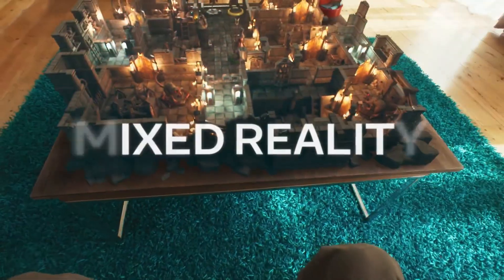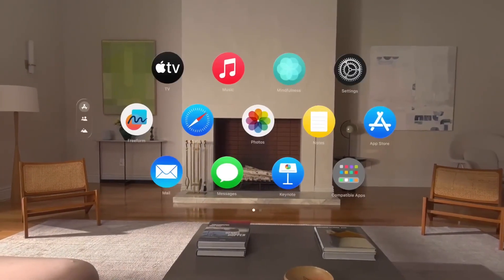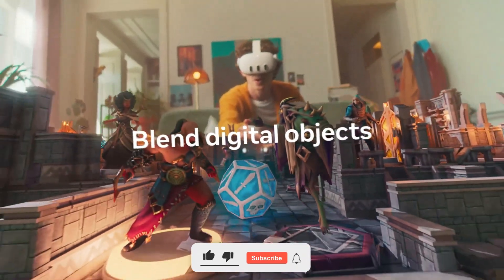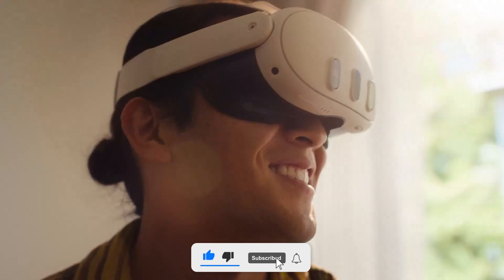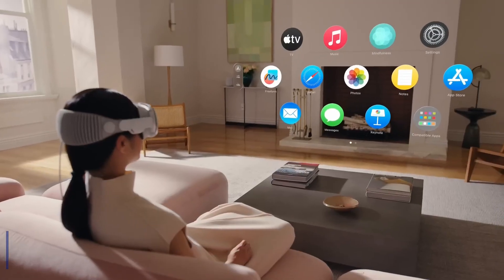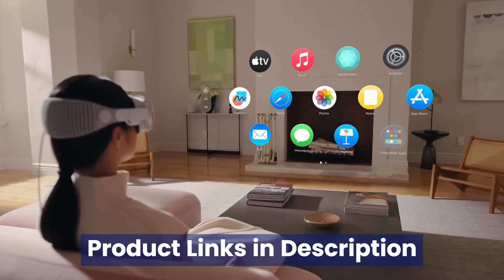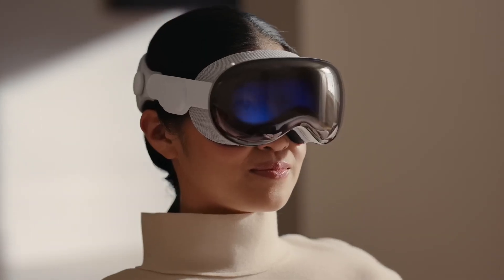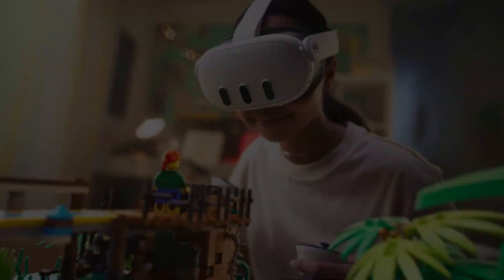From cutting-edge features to groundbreaking performance, we'll compare every detail to help you decide which one is worth your investment. Don't forget to hit that subscribe button and ring the bell so you never miss out on the latest tech reviews and epic comparisons from VidGuide. Check out the product links in the description below for easy access to purchase your favorite tech products. Let's step into the future of virtual reality.